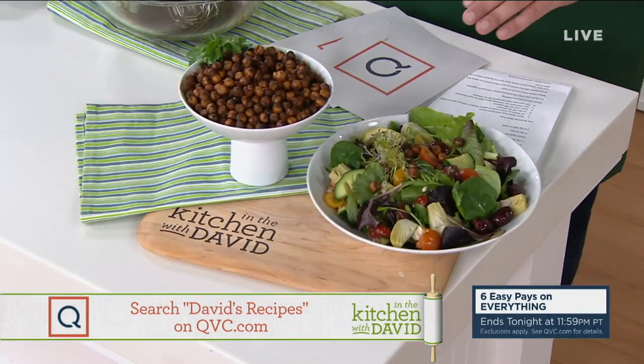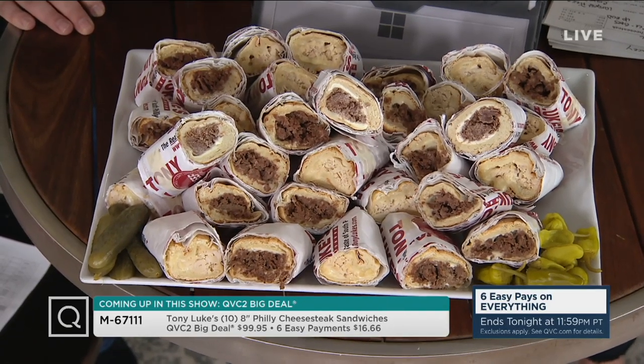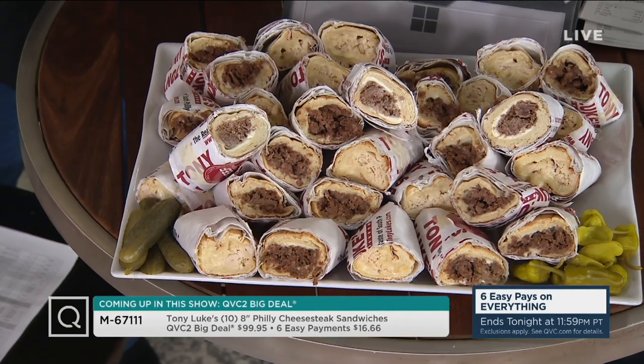Stacey has a Philadelphia tradition to talk about. Stacey says it's all about balance — Smart Snacking and awesome eating. She's here with Tony Luke Junior, who provides the best Philly cheese steak ever. This is their big deal — the largest assortment they've ever done with Tony Luke. You're looking at 10 of his 8-inch Philly cheese steaks, with your choice of beef, which is 100% ribeye, or chicken breast, or get a combo.